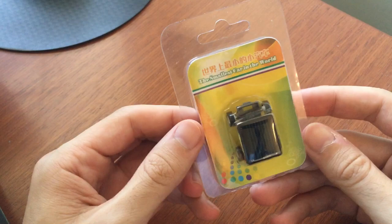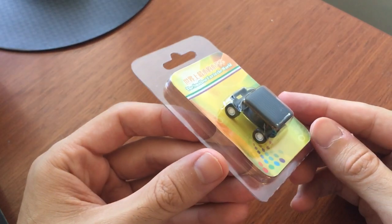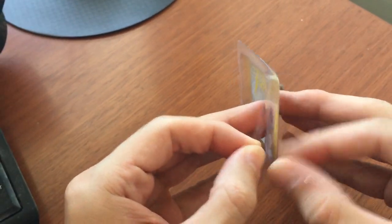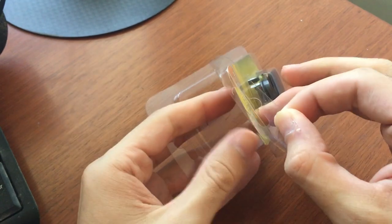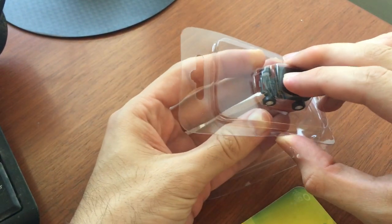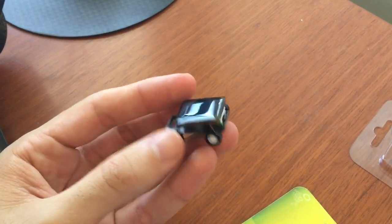So let's go ahead and take it out of the package and see if we can get this thing moving with just some sunlight. Okay, so let's go ahead and take it out of the package and try to be careful here. Okay, so here's the little car — we'll just try to get it out of there. There it is. Here's the little mini toy car.